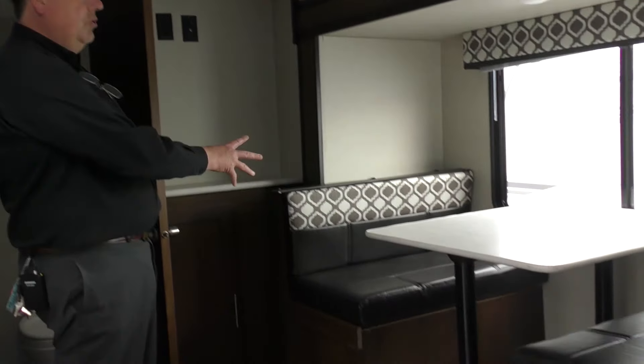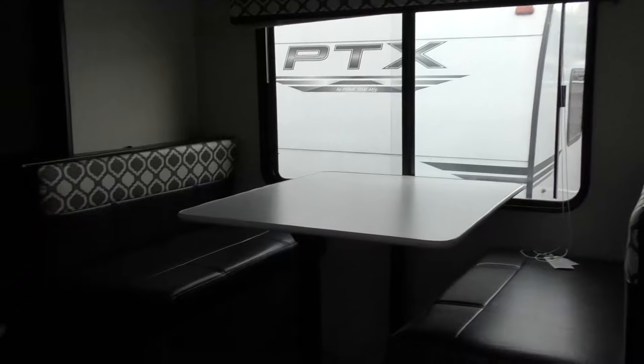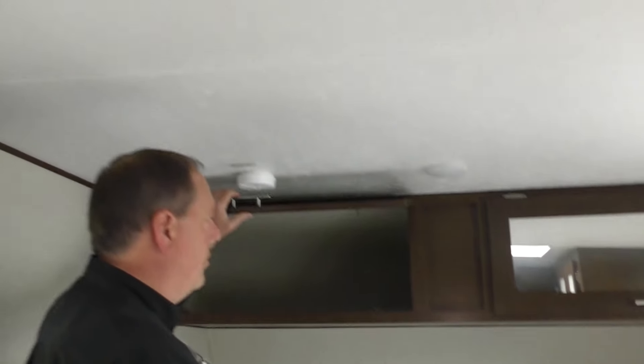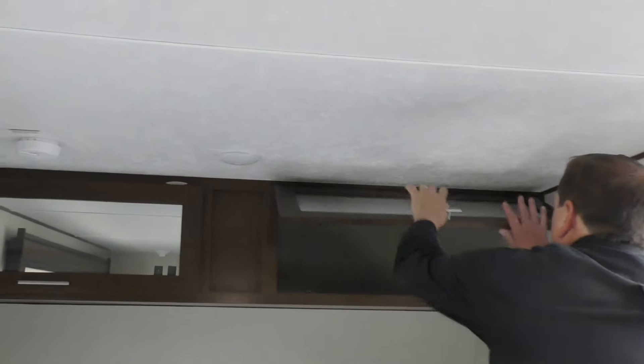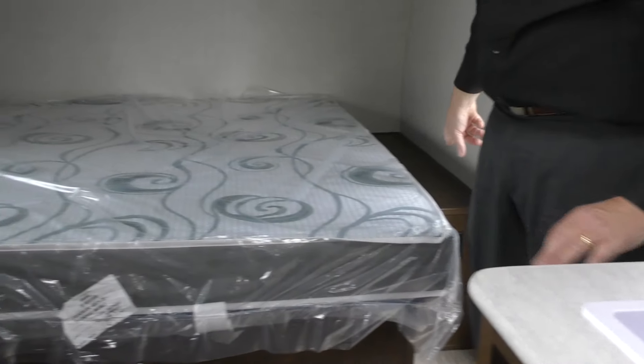Come on in, let's show you some more features. There's a very roomy dinette with a nice big window — this also turns into a sleeper. Toward the front of the coach, you've got a queen size bed with lots of storage. Up above, there's very deep storage — you can pack a lot in there.